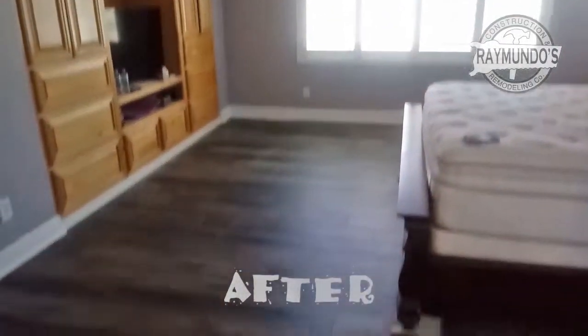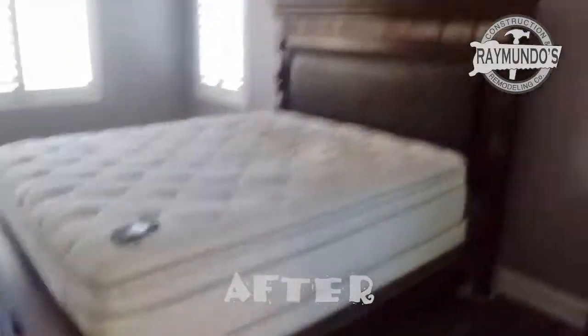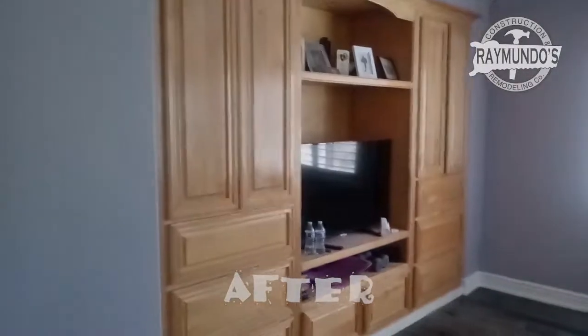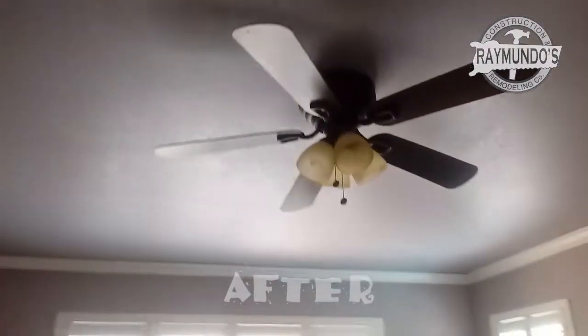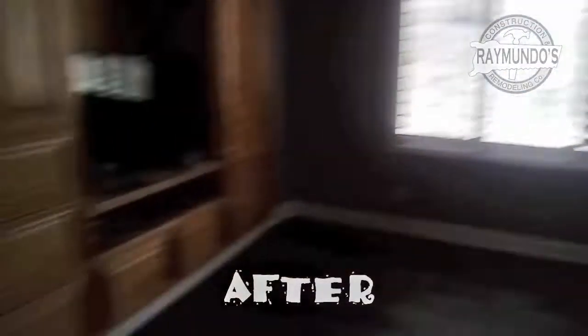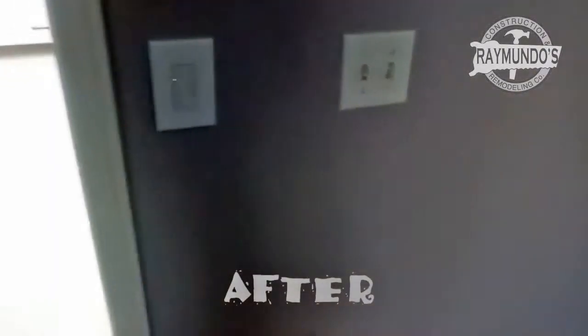We did the room. This is how the bedroom came out, with the floor and the walls. We painted the walls, we painted the molding, painted the ceiling, installed the fan light, painted the door, and the dimmer switches.